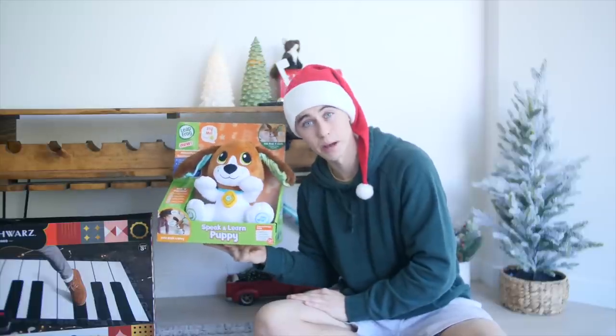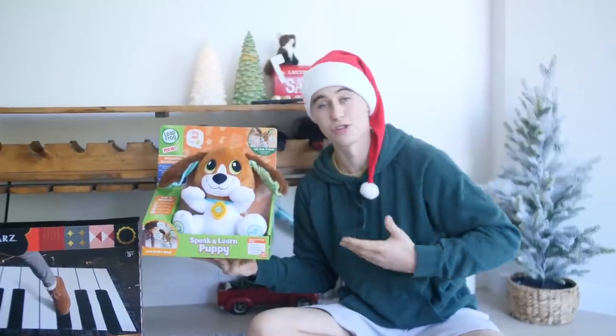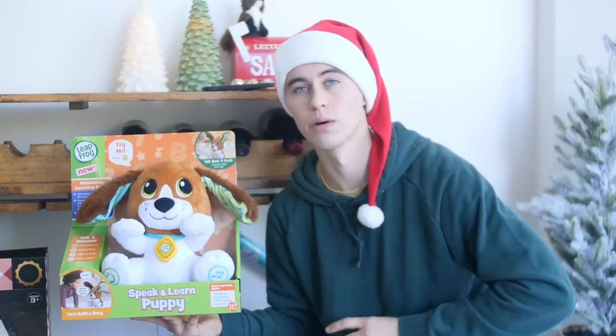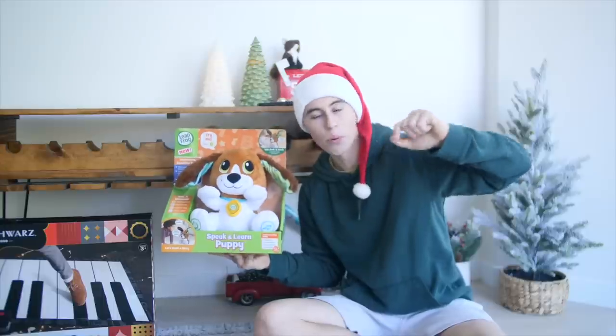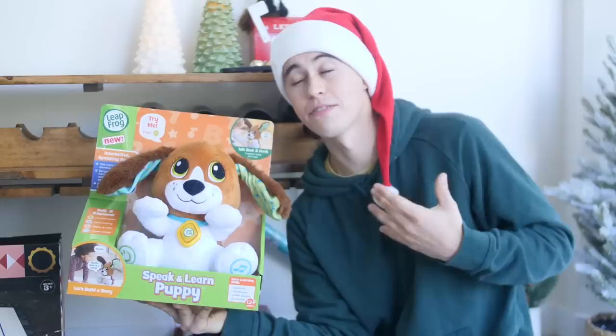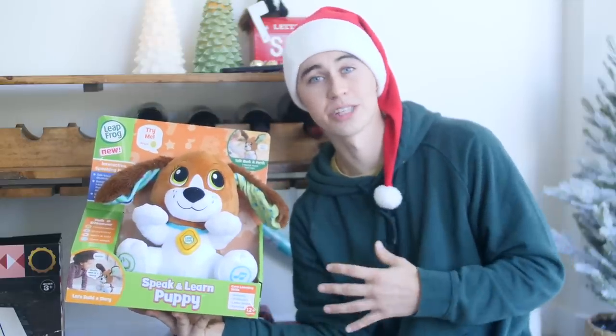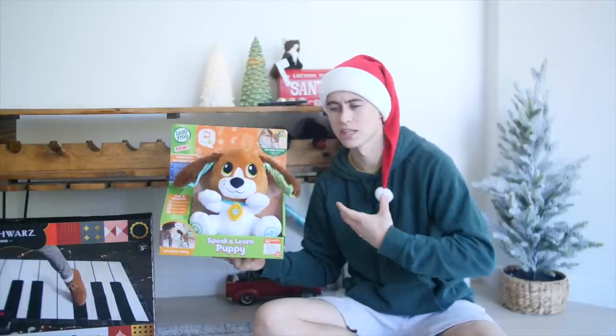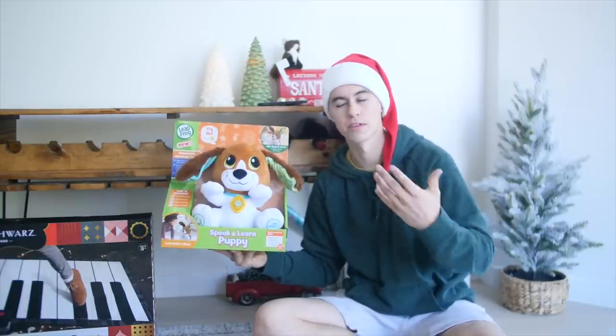Up next we have the Leapfrog Speak and Learn Puppy. For some reason Malachi is in a huge dog phase right now — he's just obsessed with dogs. Every dog he sees, he has to go up to and pet and stop. He literally pointed at this thing off the shelf in Target. At first I was blown away when I started using it. This thing listens to you, it speaks back to you, it helps you learn. It's actually such a good tool to have in terms of development.